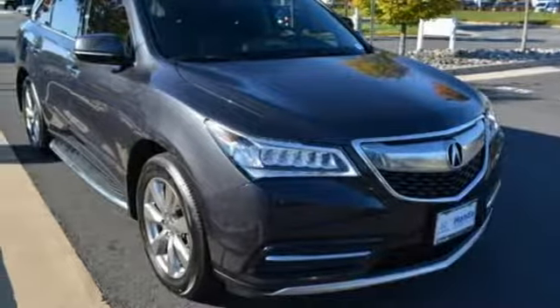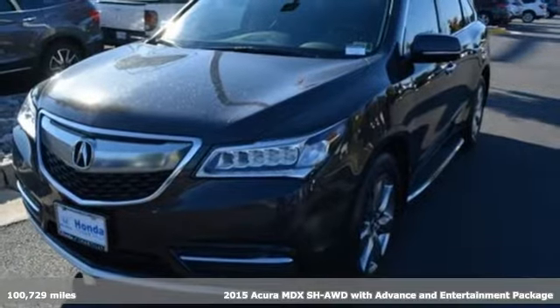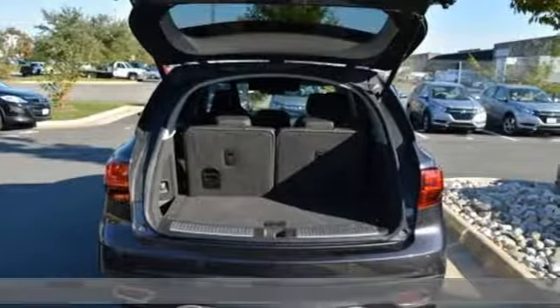Here's a 2015 Acura MDX. This elegant MDX is designed to encourage all your endeavors. It's equipped for all your driving needs and wants.